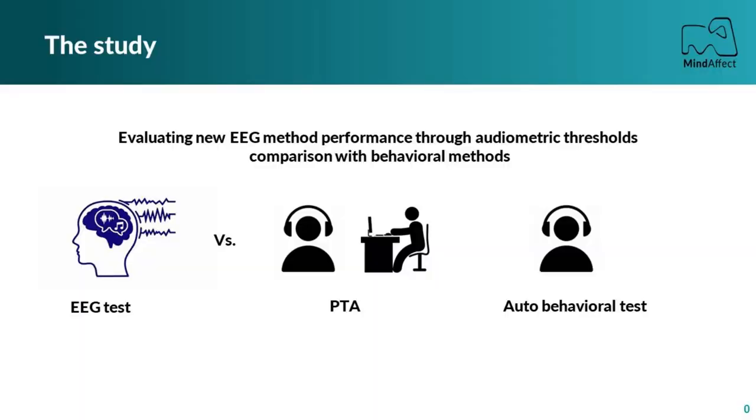We are pleased to present to you our latest study validating our fast and robust EEG audiometric tests. For this study, we compared audiometric thresholds obtained through these new EEG methods with conventional pure-tone audiometry and an automatized behavioral test.